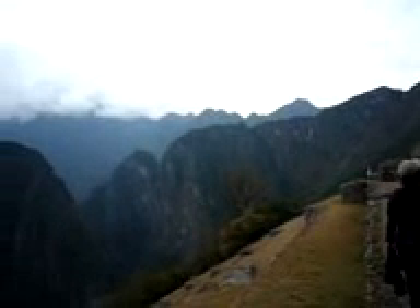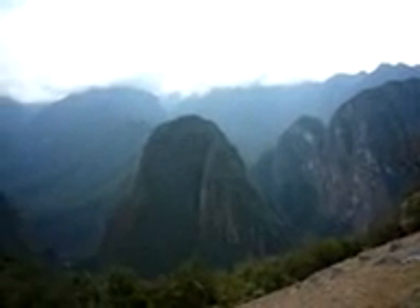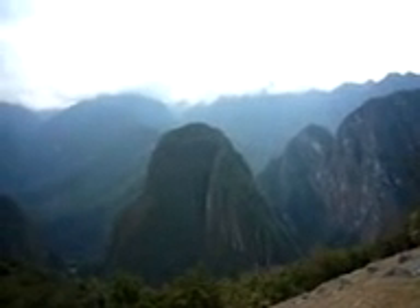And that again is Machu Picchu. So come visit sometime — bring your energy, you'll need it. Bye!